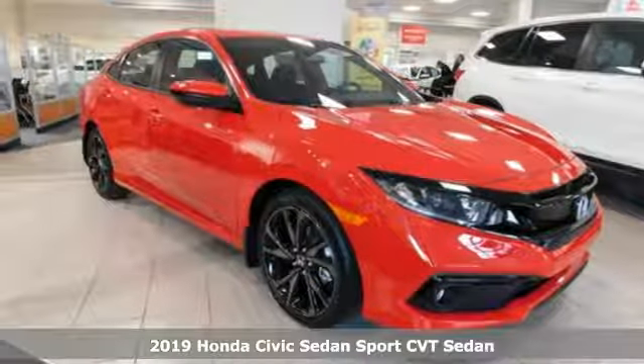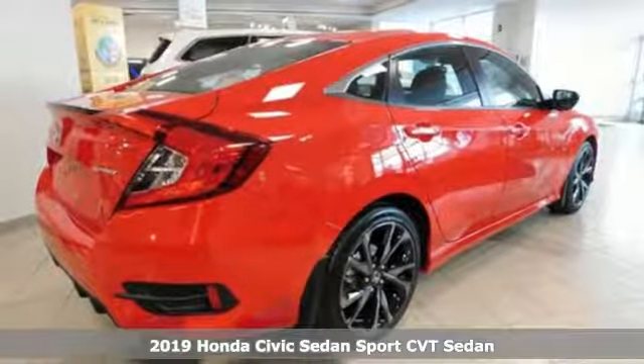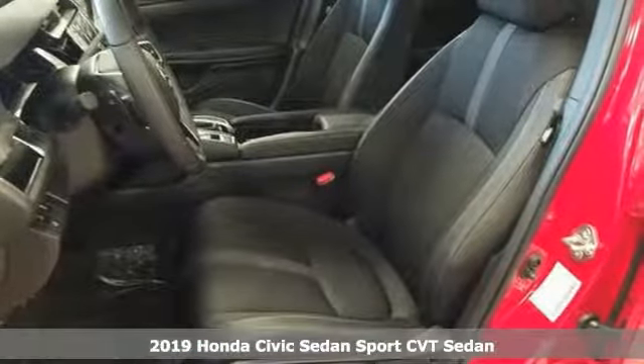Here's a new 2019 Honda Civic Sedan. Get more mileage out of every drive with this Civic, and with features like these, every drive is a pleasure.